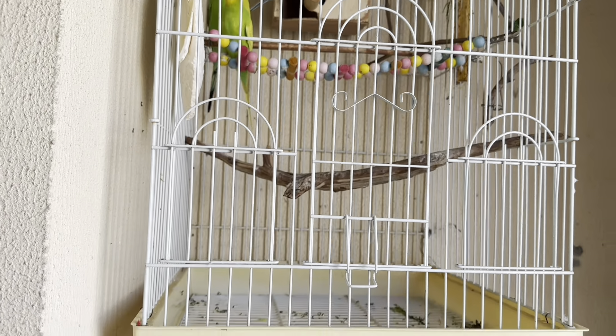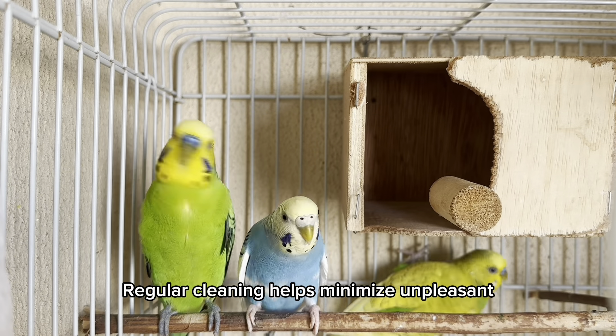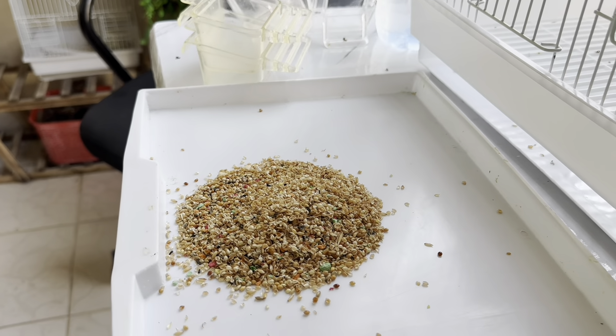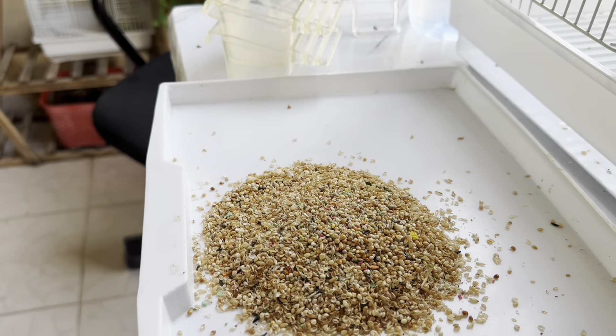Remove droppings, uneaten food, and any soiled bedding daily to prevent bacteria buildup. Take time each week to thoroughly clean the cage, including removing all accessories, washing them with bird-safe soap, and disinfecting the cage itself.